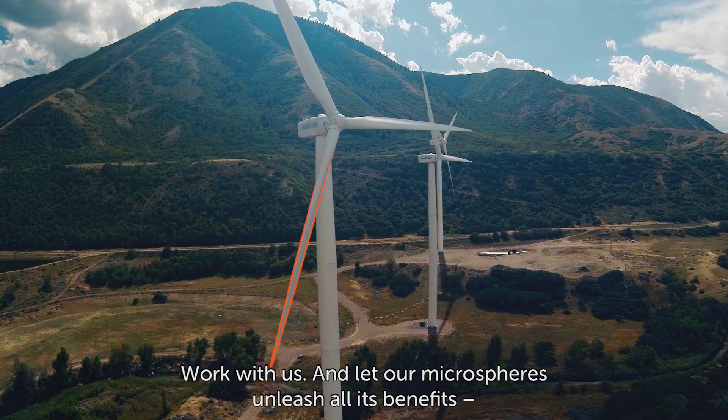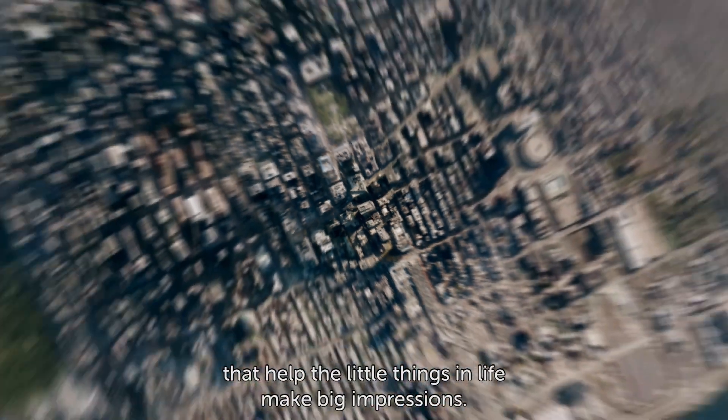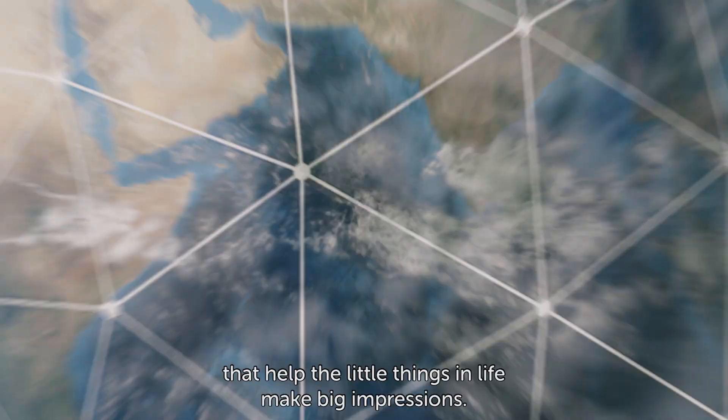Work with us and let our microspheres unleash all their benefits that help the little things in life make big impressions.